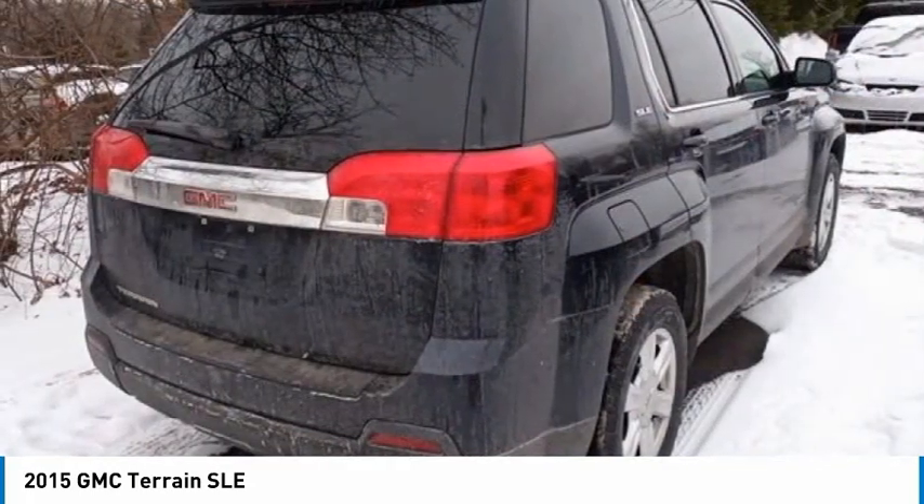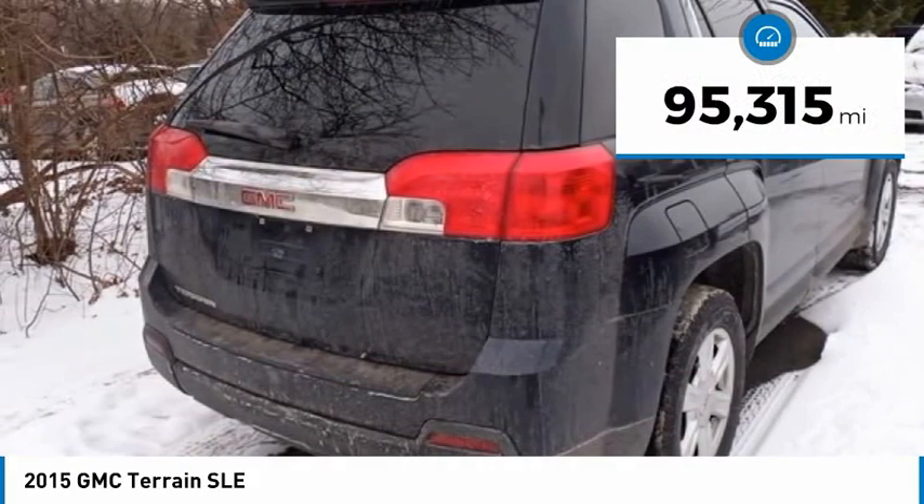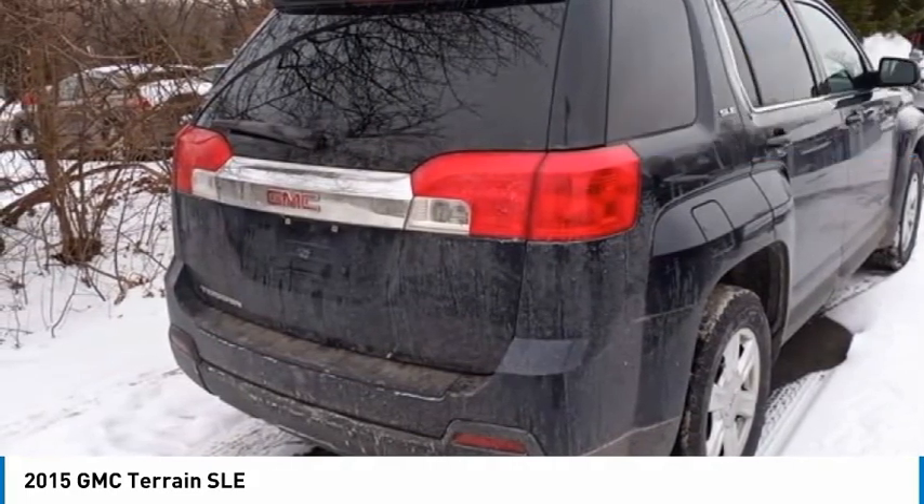An EPA estimated 32 highway MPG is not bad either. This vehicle has less than 100,000 miles. Here are some of this vehicle's great options.